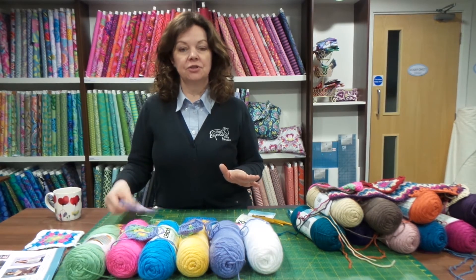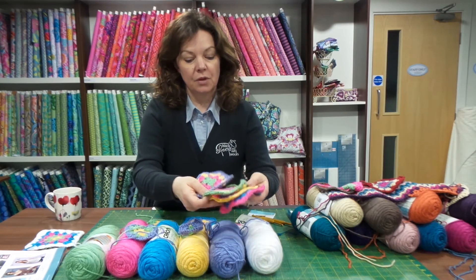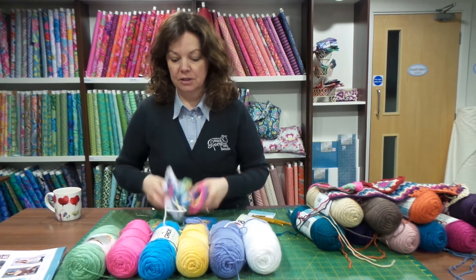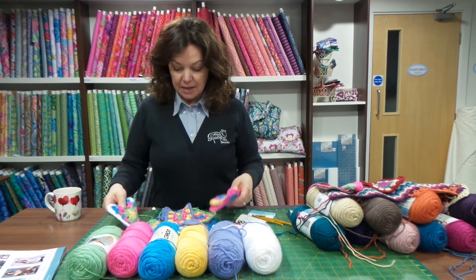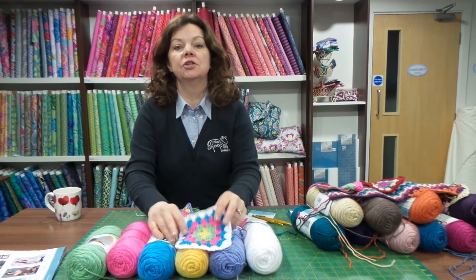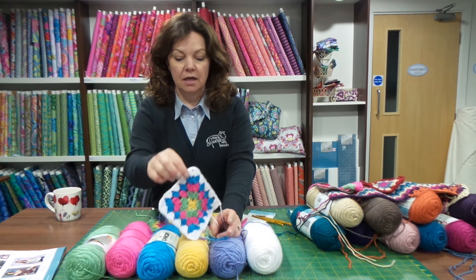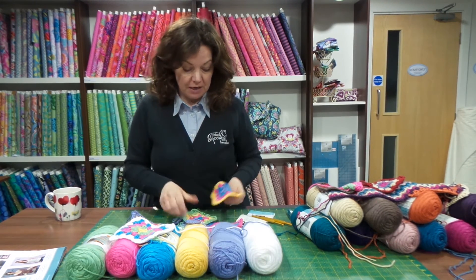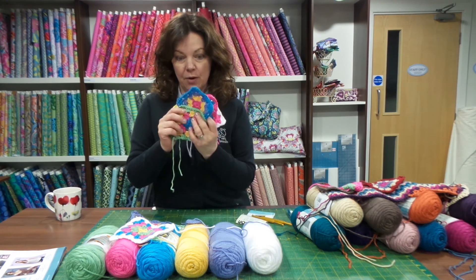Now I started to do a crochet baby blanket yesterday. These are just some of the squares that I started to do. I'm doing it in those five mixed colours and then I'm going to go around it in white. I'm going to use the join-as-you-go method so that the squares should look like that, and it makes it so beautifully soft — it makes a really lovely baby blanket, so I'm quite excited about that.